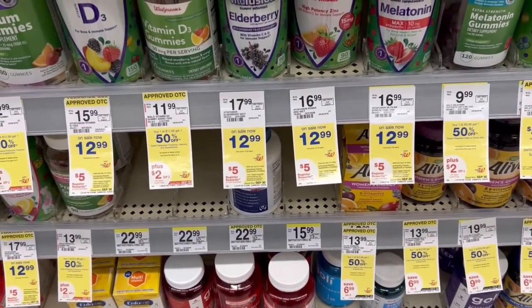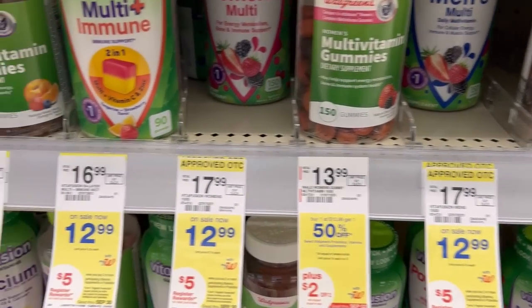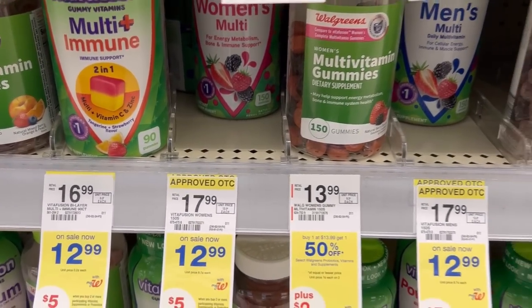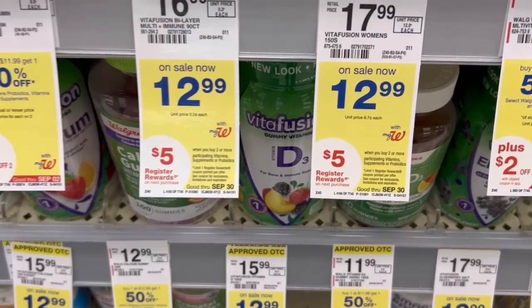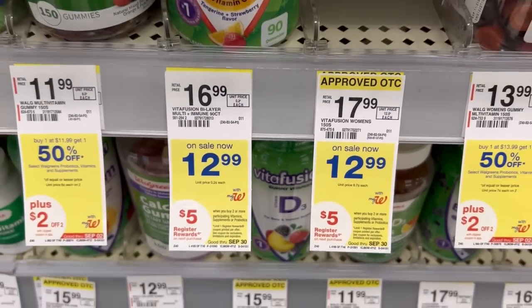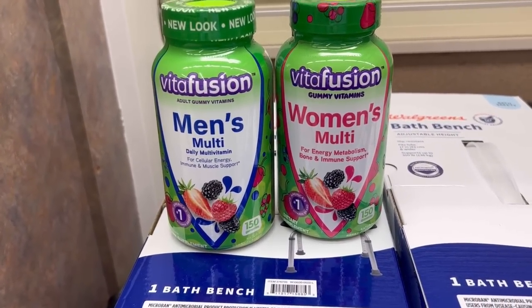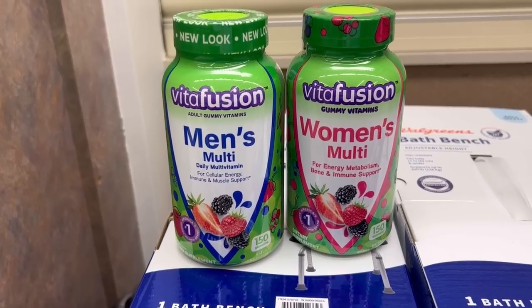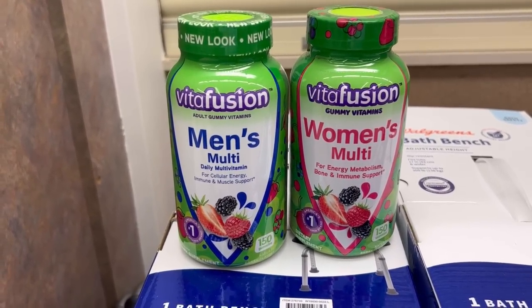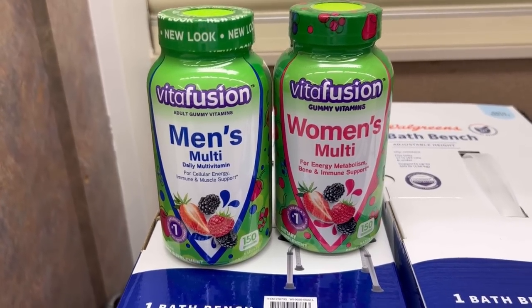I'm over by the Vita Fusion — I actually need these; I'm out, and my husband is out too. I'm going to pick up one men's vitamins for $12.99 and one women's vitamin for $12.99. The pair should be $25.98, and they are under a promo where when you buy two, you get a $5 registry reward. That's $25.98 for both with no digital coupons — that's what I'm paying out of pocket. But it does qualify for the 'spend $25, get $7 cash reward' on health and wellness digital booster.